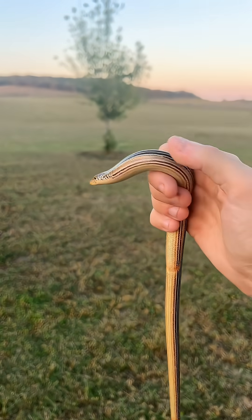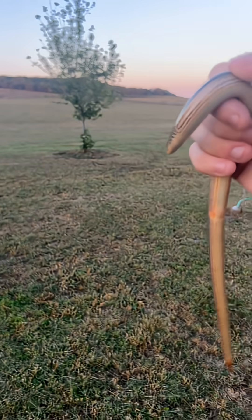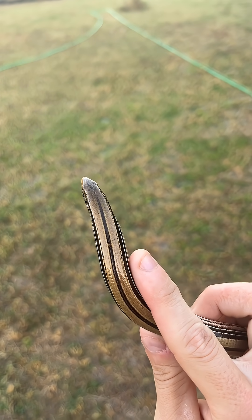His face looks like that of a skink. This one has taken some damage in his life — it looks like his tail is regrowing, which is a trait of lizards. Snakes cannot regrow their appendages. If you look over the top, he looks a lot like a skink.